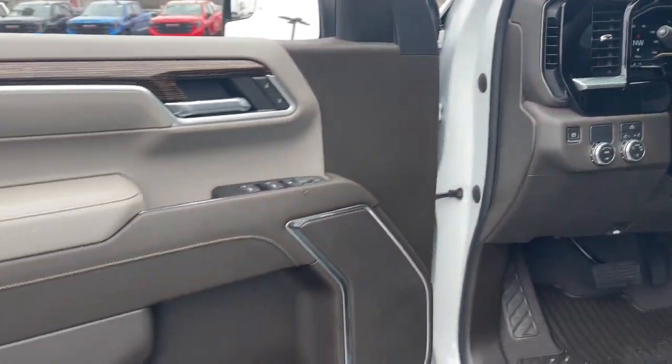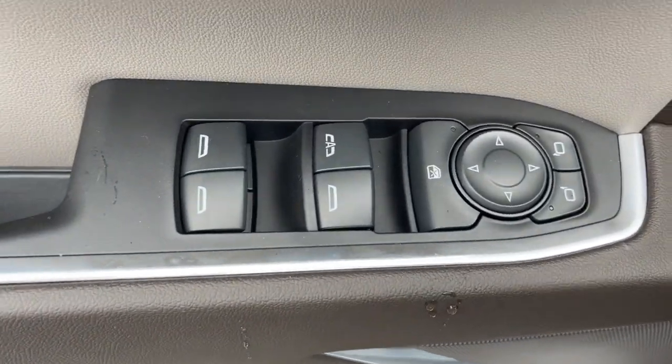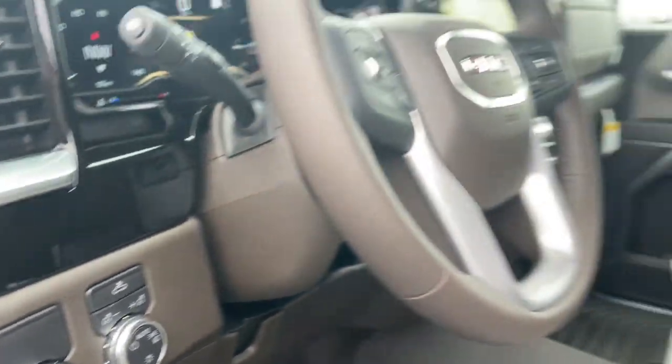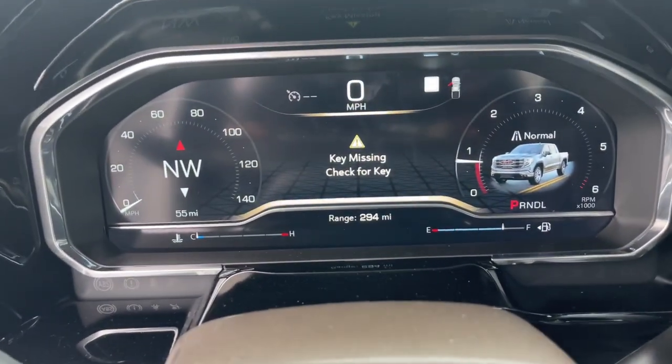The following are some of this vehicle's highlighted options: navigation system, heated driver's seat, keyless entry, heated mirrors, premium sound system, satellite radio, lane-keeping assist, remote engine start, alarm, and Wi-Fi hotspot.